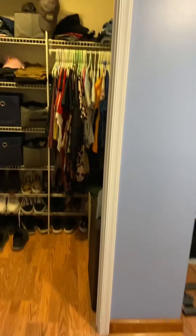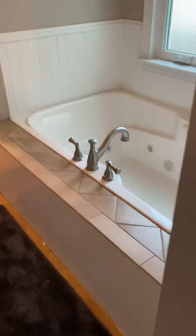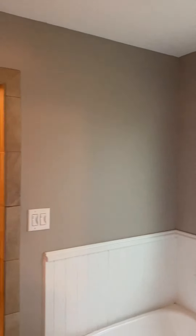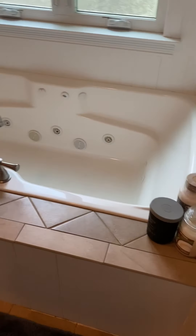They have storage here with LED lighting, and then there's a walk-in closet. Straight back is your ensuite, which is going to be much more updated than the other bathroom.